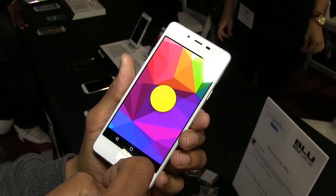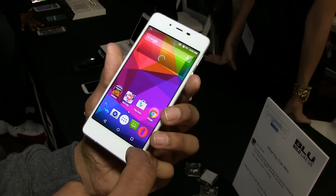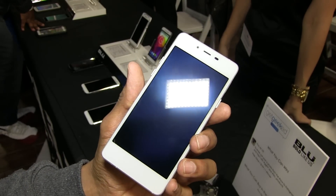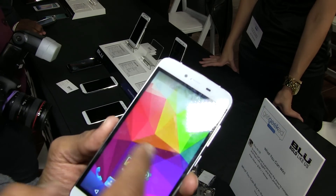How about the camera? How's the camera on those? Well, on the Pure XL, it's probably the most powerful phone Blue has ever developed. That phone has a 24 megapixel camera and it's retailing for $349.